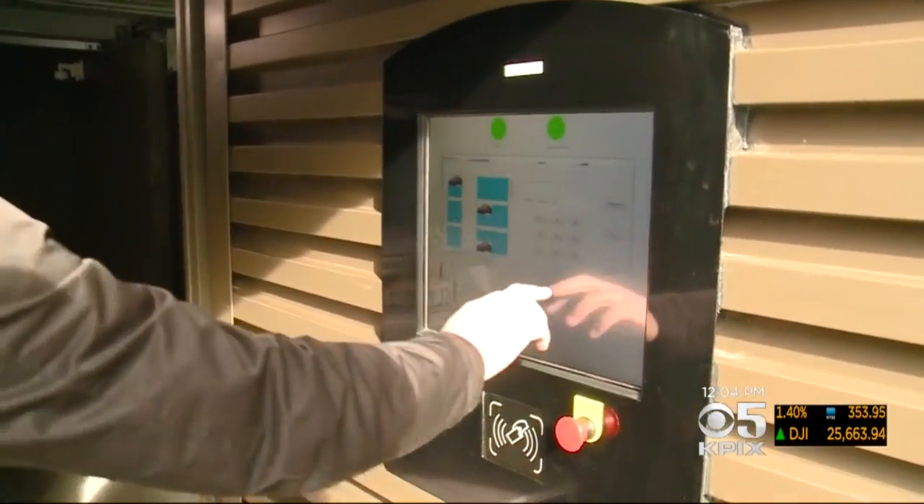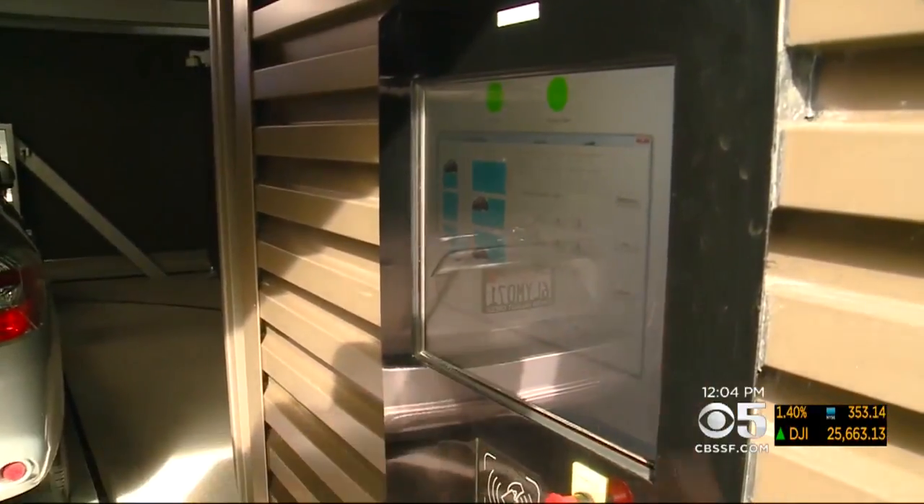Oakland Mayor Libby Schaaf calls it the future of city parking: "This innovative company, which is perfectly based in Oakland, is a forward, future-looking approach to solving the urban transportation challenges."